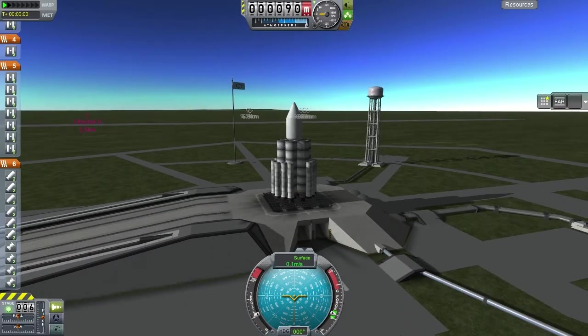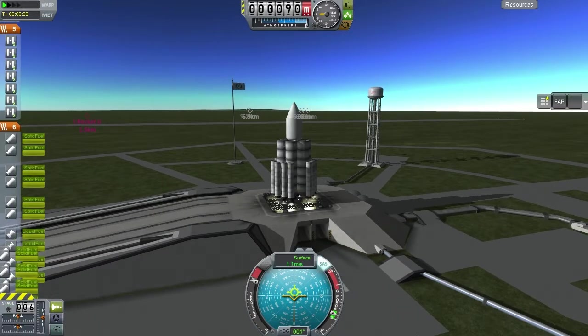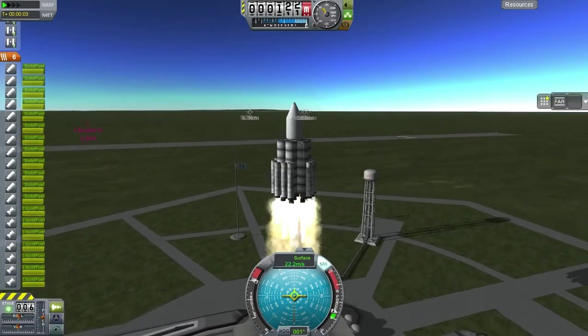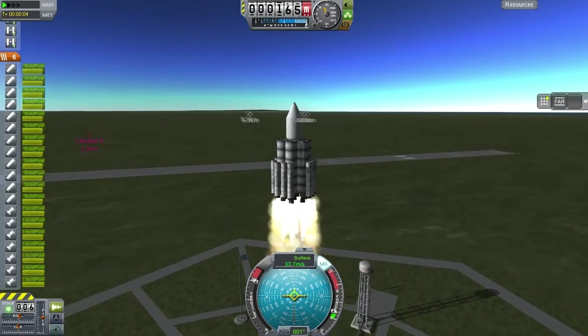Hello, I'm Lorenzo and this is episode 22 of KSP to Mars. In the previous episode we unlocked nuclear technology and today we're playing around with that.